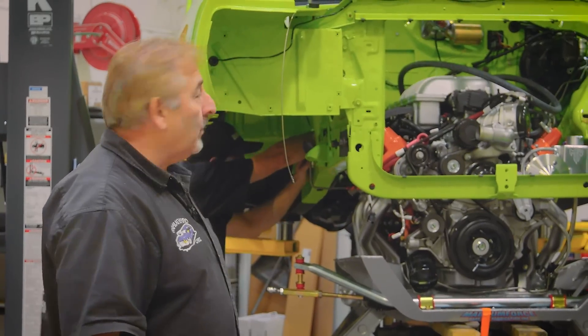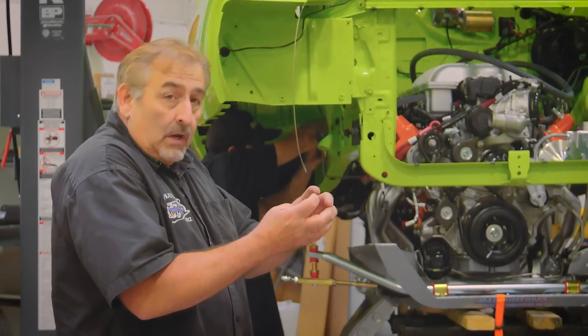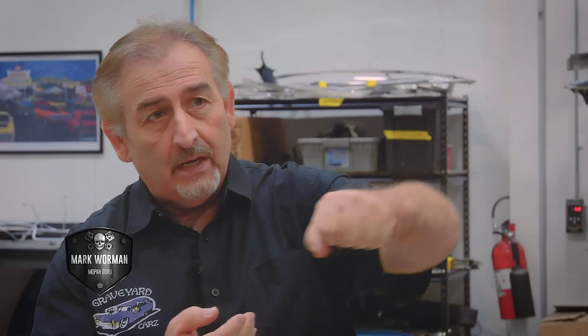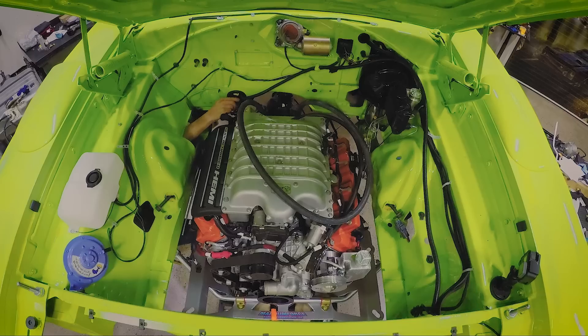Dave's feeding the wires through right now into the firewall. As soon as he gets those in place so they don't get bunched up, we can let the car down the rest of the way and hopefully line up with our K-member bolts. Because it's such a tight fit and we can't take the engine harness off the engine itself, we have to lower the car down and feed those wires through the very small openings in the firewall. It's a drop it down, feed it through — drop it down, feed it through. Everything that has to have a connection to the transmission or engine has to be carefully fed in at the same time.